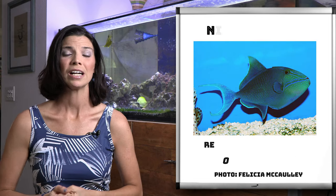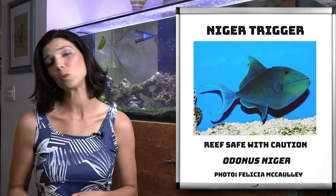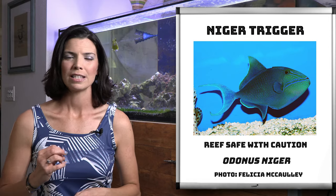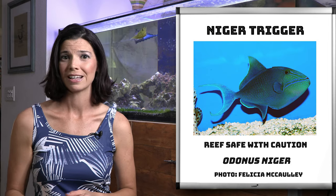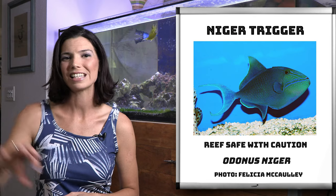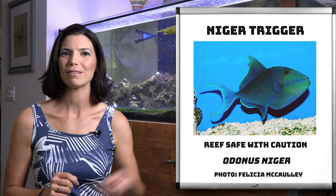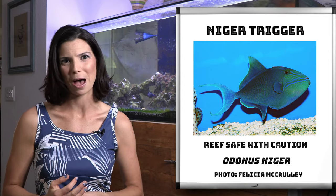Next is the Niger trigger. They are another one that is reef safe with caution. Something really cool about these guys is that depending on the lighting they're in, they can look a dark navy blue, or with different lighting they might show bright, vibrant sky blue colors. So maybe mess with your lighting if you get one and see if you can get those other colors to pop.